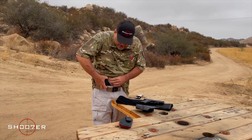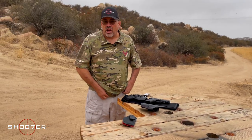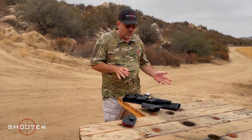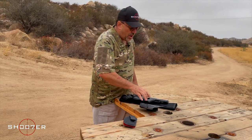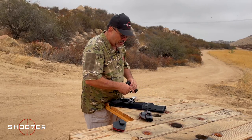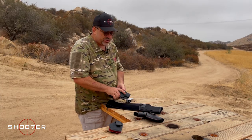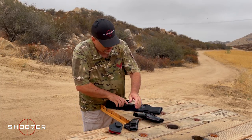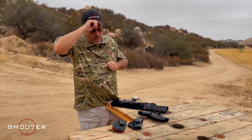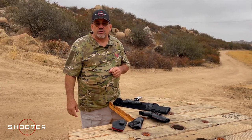You may end up going through several different types of holsters and carry positions before you actually find the one that's right for you. We also wanted to point out another style of carry — the belly band — which has become much more popular lately and is something a lot of our female clients are going to.